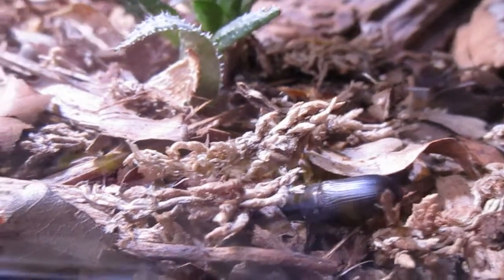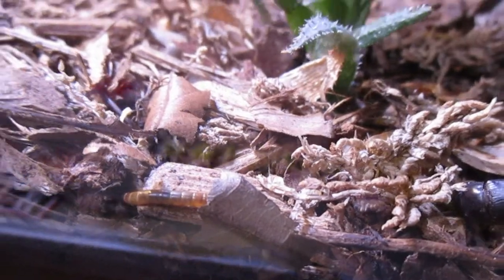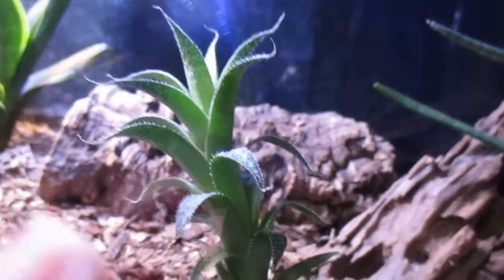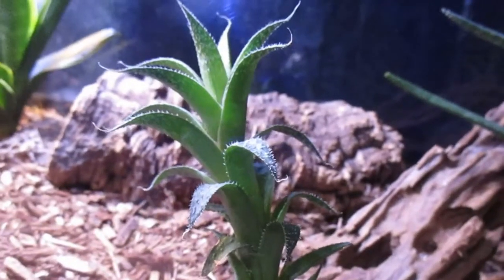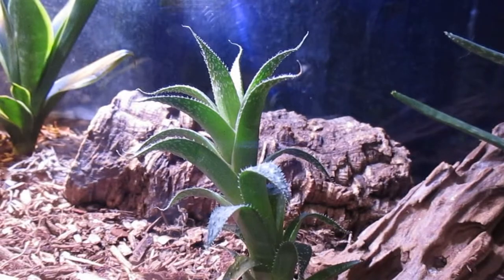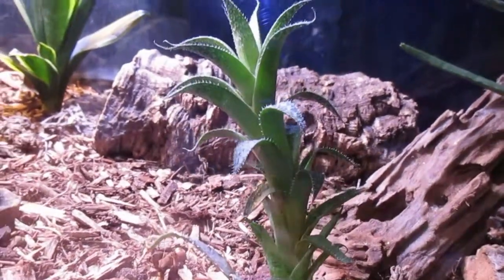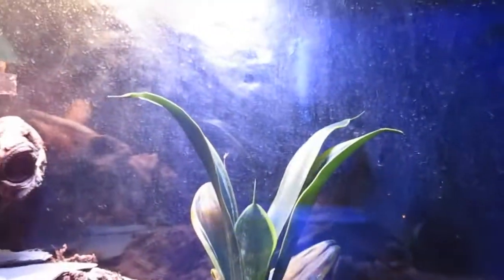For a cleanup crew we have some darkling beetles — you can see one right there — and we also have mealworms. We also have springtails and isopods. This plant right here is a different type of aloe, and I hope the quality is better since I got a better tripod.